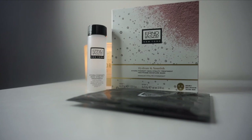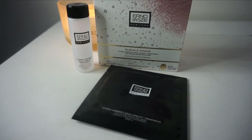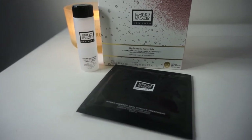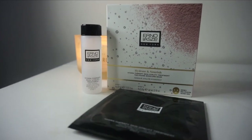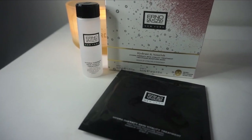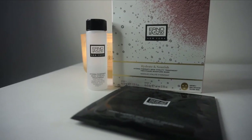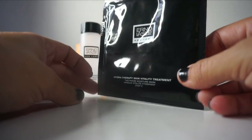I also got the Hydrate and Nourish Hydra Therapy Skin Vitality Treatment. This is a two-phase moisture mask — a soothing plumping peel-off mask that moisturizes and hydrates the skin. It contains provitamin B5 for antioxidant benefits and increased moisture, comfrey root to soothe and exfoliate, and zinc extract to renew and calm the skin. This four-piece kit retails for $88.